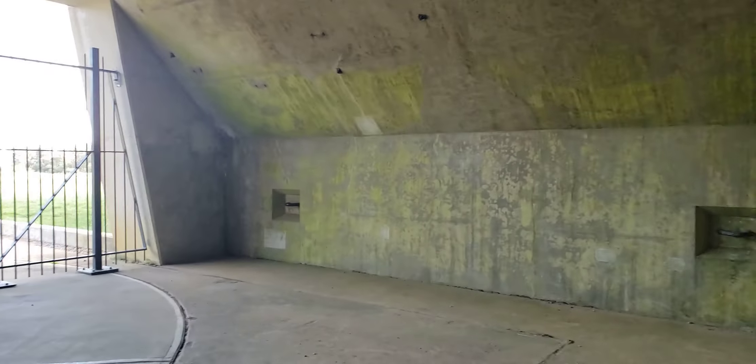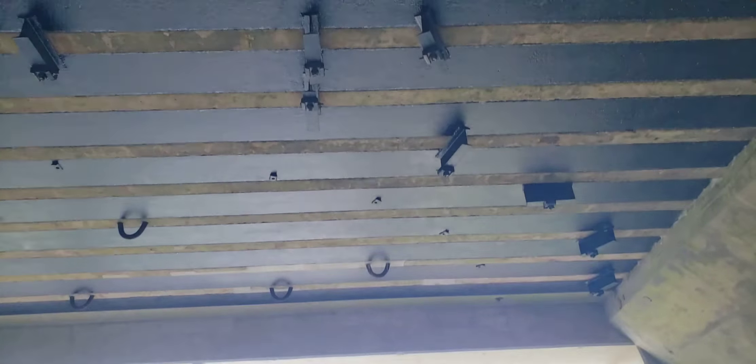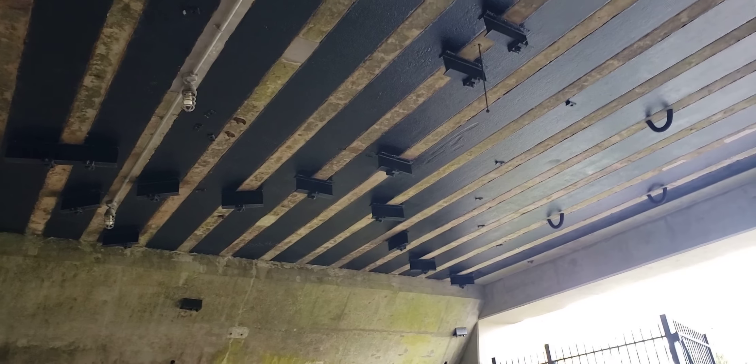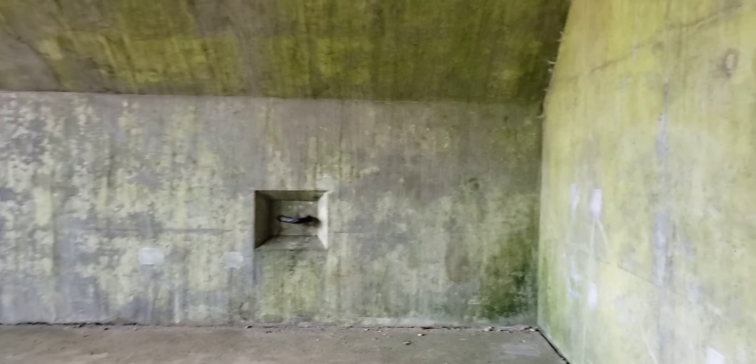Come out here — this is where the gun would have been. You can see the track in the ground so it could turn. There were anchor points for various hoists to lift the ammunition bags and move things around. There was one of these at each end; it was a twin-gun setup, so you would have had one at each end of this bunker looking out over the ocean.